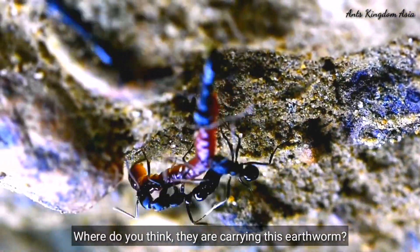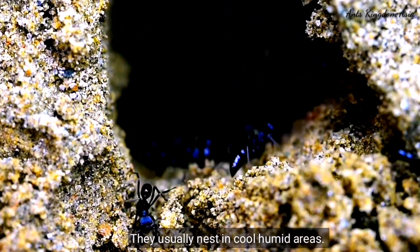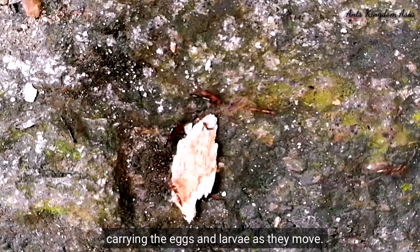Where do you think they are carrying this earthworm? They are carrying it to their nest. They usually nest in a cool, humid area. However, they usually keep moving to a new nest, carrying the eggs and the larvae as they move.